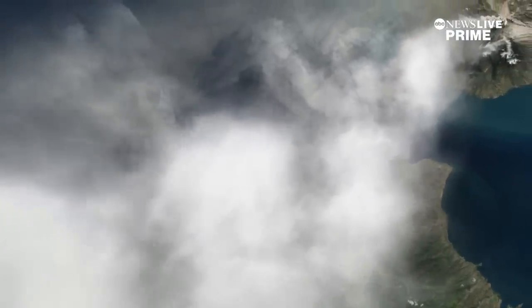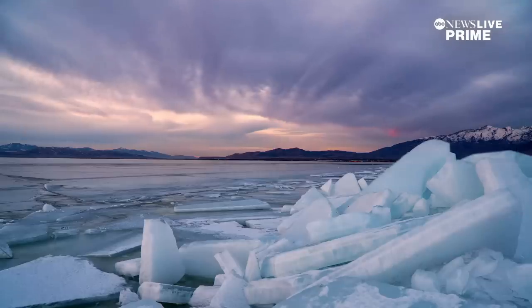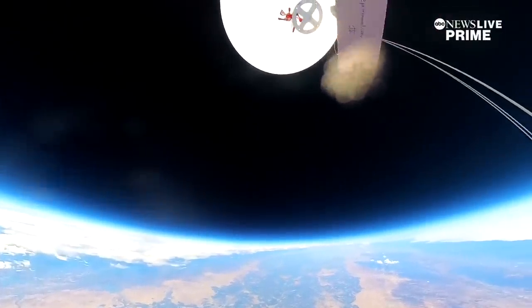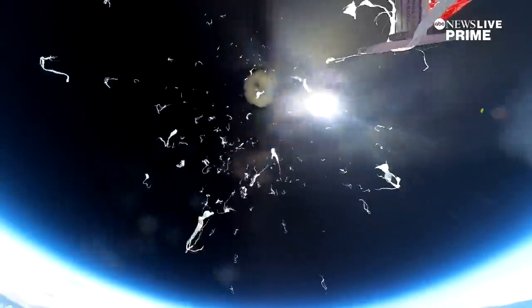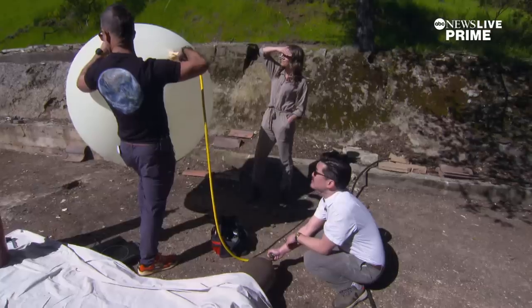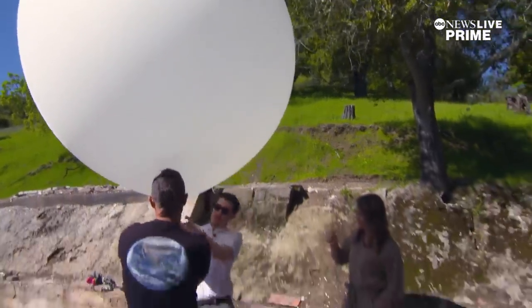We're using sulfur dioxide. It's very well understood because volcanoes have emitted it for millennia. If you wanted to cool the Earth half a degree centigrade, you'd want to put one or two million tons of sulfur into the stratosphere every year. Make Sunsets has, in total, put less than 75 pounds of sulfur dioxide into the stratosphere over the last year. What do you say to a critic who says what they're doing is negligible and it's just a stunt? It is negligible. Everything's negligible when it starts. If it was a stunt, we would have done it once and stopped.